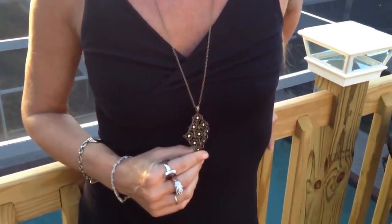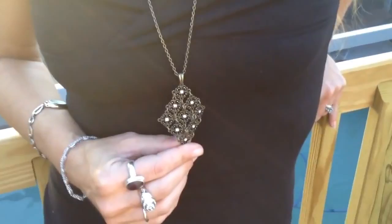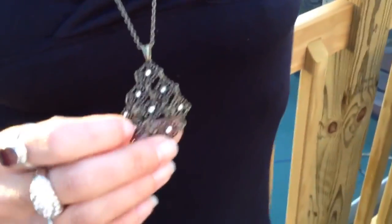Hey, it's Carrie from BlinginOnJewelry.com. I'm wearing a flexible burnished gold pendant necklace. It's rather long — about 36 inches long. It kind of moves with you; it's all interlocked.